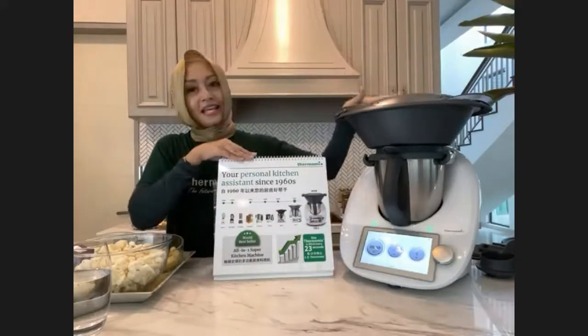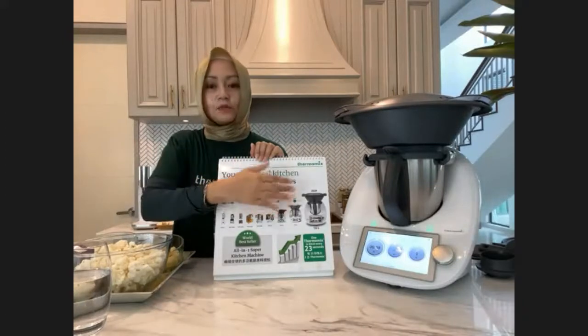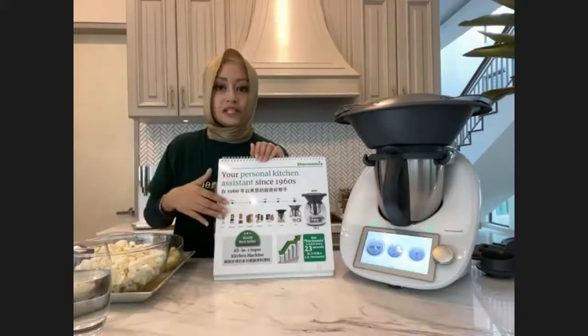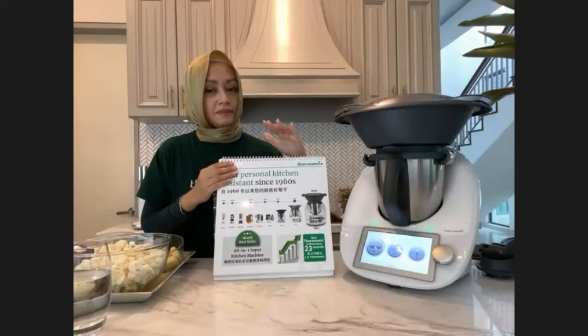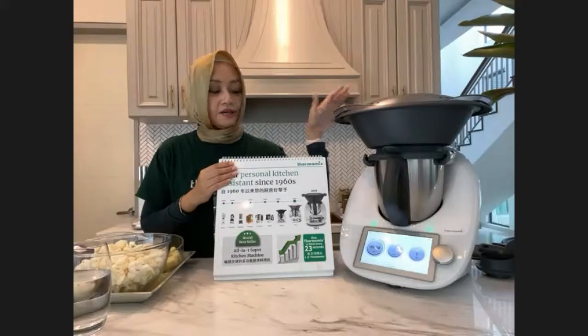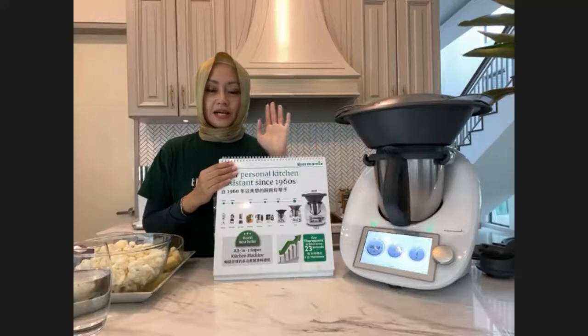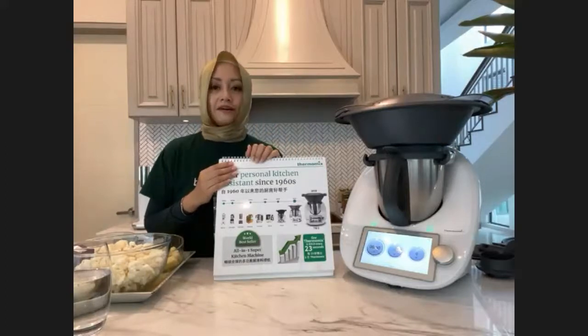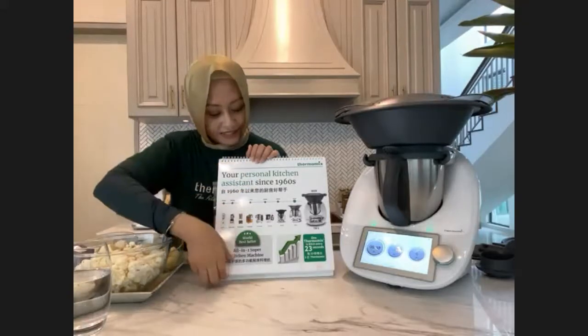This Thermomix brand is well established. We started as early as the 1960s as a simple blender, and it evolved through time. Until today we have our TM6. The difference between previous versions and this current version is we have Wi-Fi built in. Let's touch on Cookidoo afterwards. As we speak, every 23 seconds someone in the world is buying a Thermomix. In Malaysia, Thermomix has been in the market for more than 10 years.